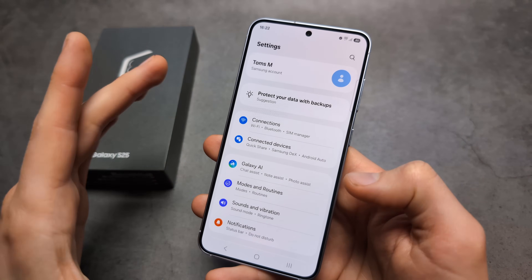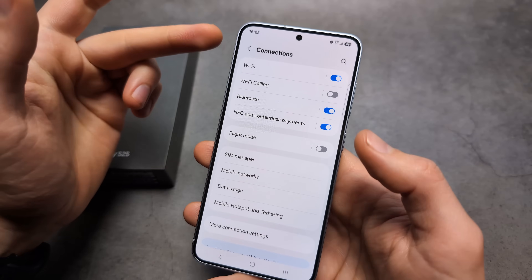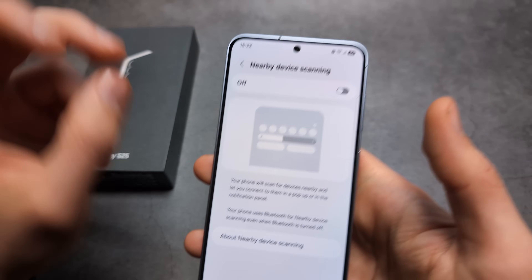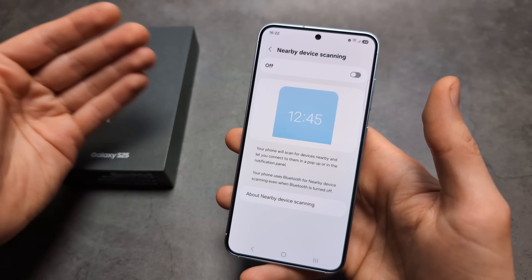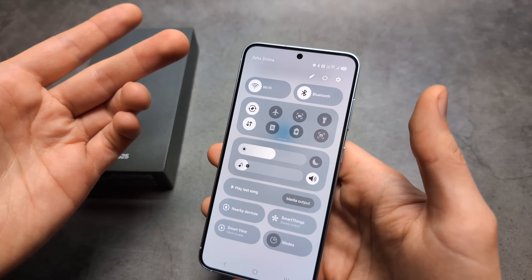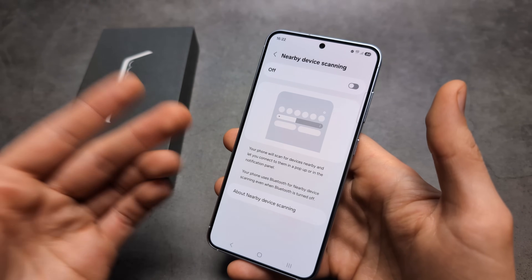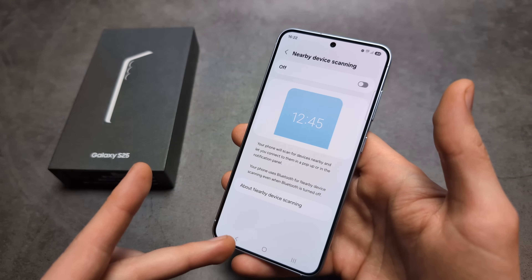Here's a feature that probably isn't needed for 99% of people but drains quite a lot of battery. Go into Connection Settings, click More Connection Settings, and make sure to disable Nearby Device Scanning. This scans for nearby devices to make connecting easier, but works even with Bluetooth disabled. You can always go into Bluetooth settings and connect manually when needed — this is a well-known cause of significant battery drain.